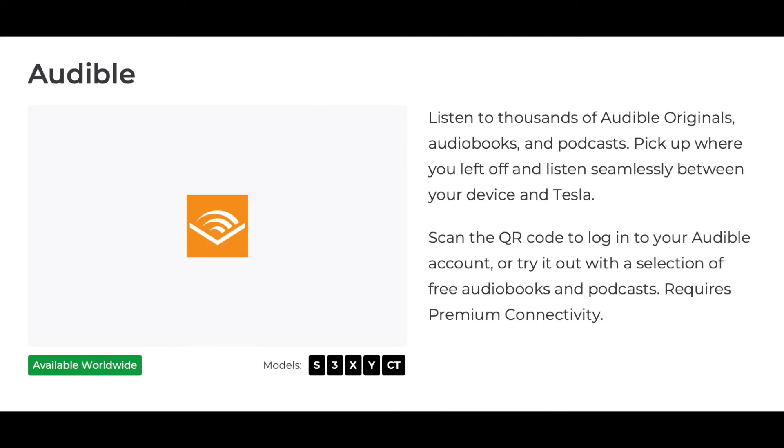As a worldwide update, you can now watch Audible on your Tesla to access your favorite audiobooks, podcasts, and more — rolled out to every single Tesla worldwide in this update.